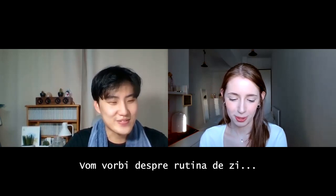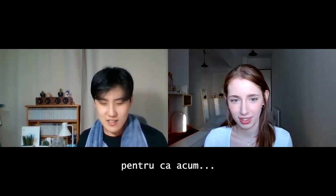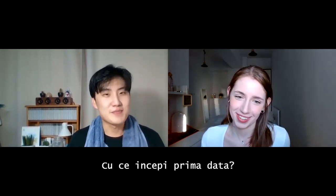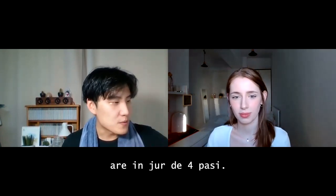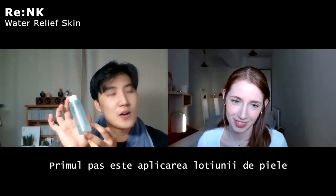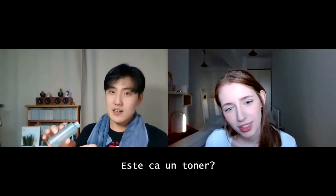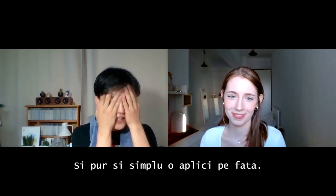Are we going to do daytime or nighttime? I'm going to do daytime because now it's 1pm in South Korea's time. My daily skincare routine has about four steps. First step is to apply a skin lotion — like a toner — to your face to regulate moisture on your skin. It looks like water and you just tap, tap, tap on your face.